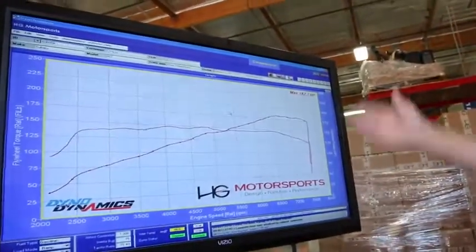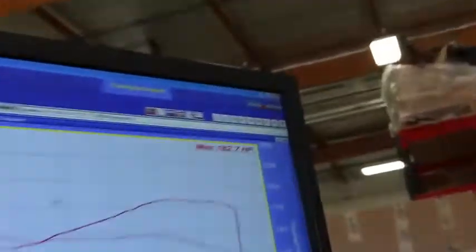So I got the dyno — she's accurate. 182. Okay.